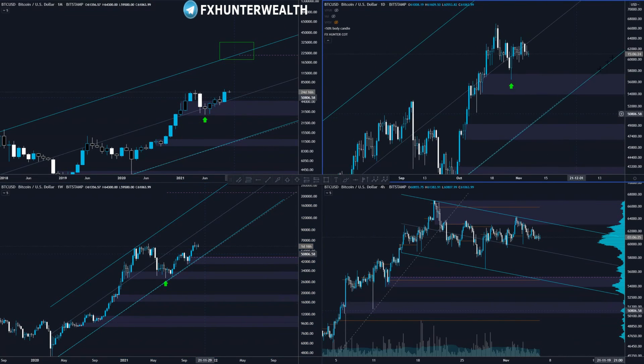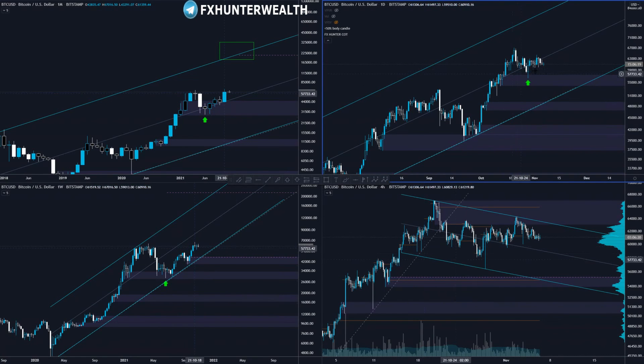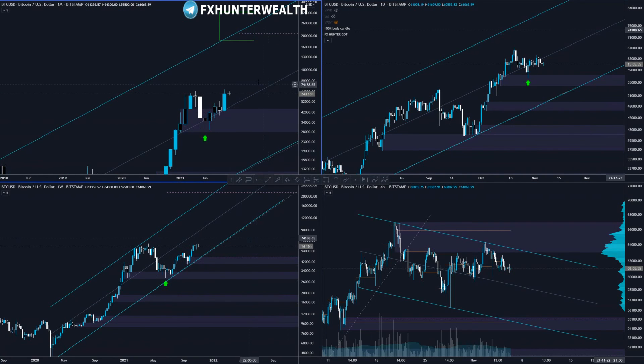On the lower timeframe, on the daily, we can see this new demand zone was tested and price is now somehow ranging here. What could happen on the four hours before we break out up again is that the price will drop lower — we could retest the 55K level and then from here go higher. I'm definitely bullish on Bitcoin, and those who follow me know how much I own and where my target is.